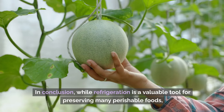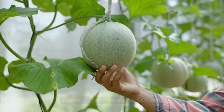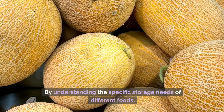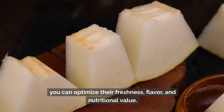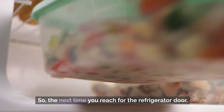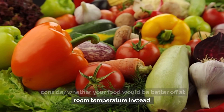In conclusion, while refrigeration is a valuable tool for preserving many perishable foods, it's not always the best option for every item in your kitchen. By understanding the specific storage needs of different foods, you can optimize their freshness, flavor, and nutritional value. So, the next time you reach for the refrigerator door, consider whether your food would be better off at room temperature instead.